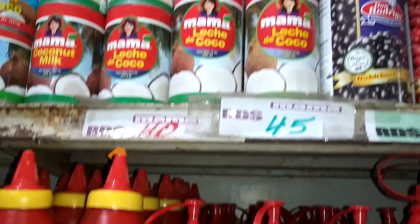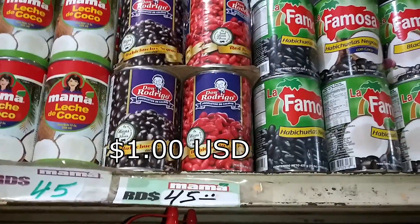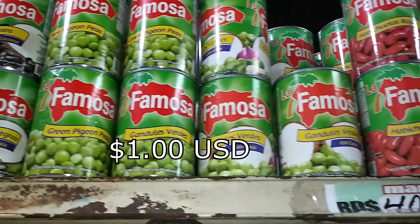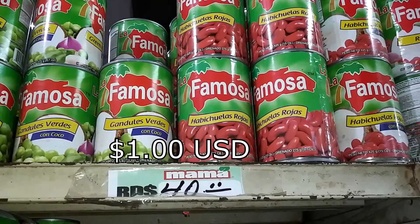If you are looking for coconut milk, it's 45 pesos. Beans are 45 pesos. More coconut milk, more beans — 40 pesos — which is less than a dollar.